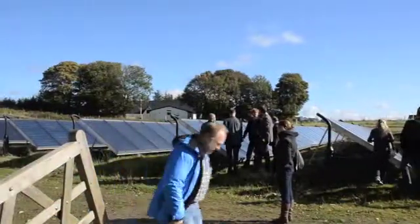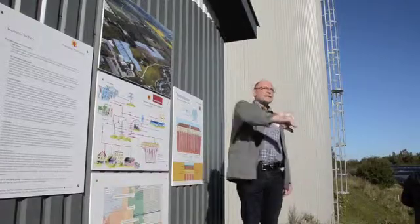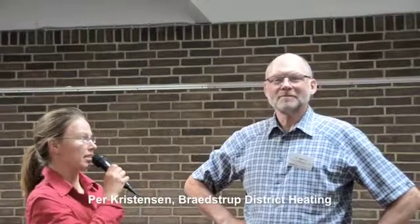A group of visitors has come to see how Bradstrup district heating integrates the solar heat into the district heating network. What is the key success factor for solar district heating here in Denmark, and especially in Bradstrup?